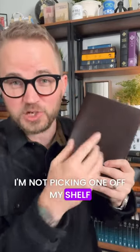Bible of the Day. I'm not picking one off my shelf because I have something special that I want to show you. This is an all-new Bible in Wellington leather from my friends at Crossway. They published the English Standard Version, the ESV.